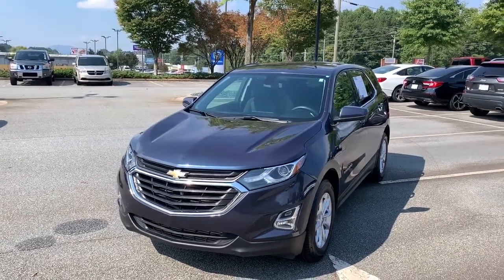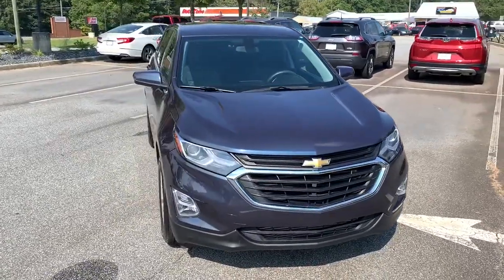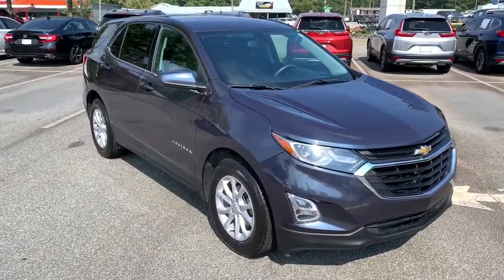Introducing the 2018 Chevrolet Equinox. This vehicle is an outstanding buy with fewer than 45,000 miles on the odometer.